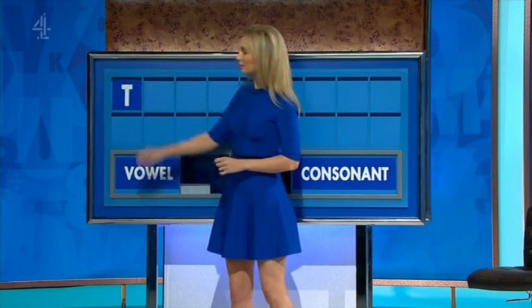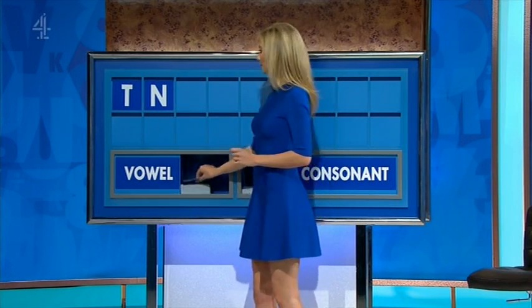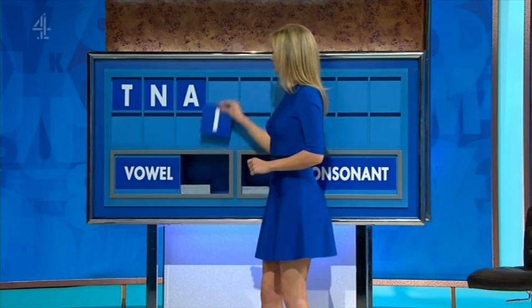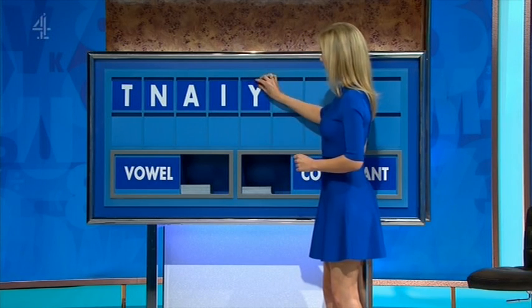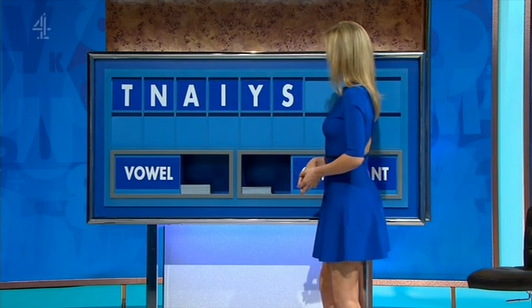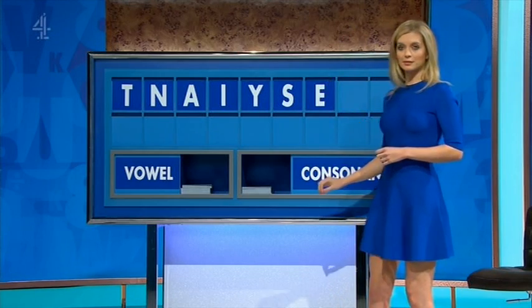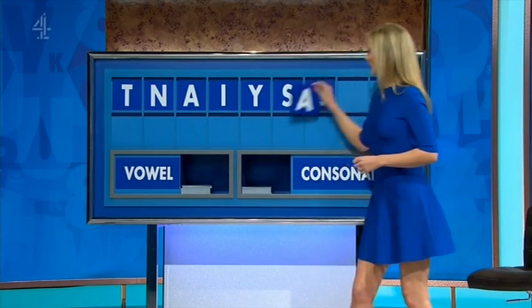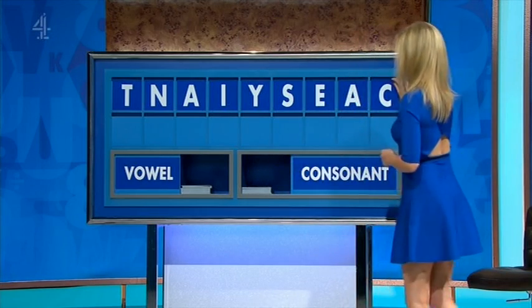Another consonant? N. A vowel? A. Another? I. A consonant? Y. A consonant? S. A vowel? E. Another? A. And one more consonant, please. And lastly, C. Seven. And six.